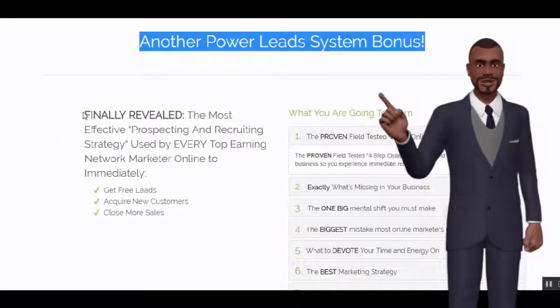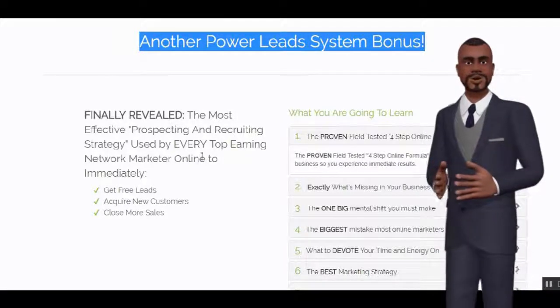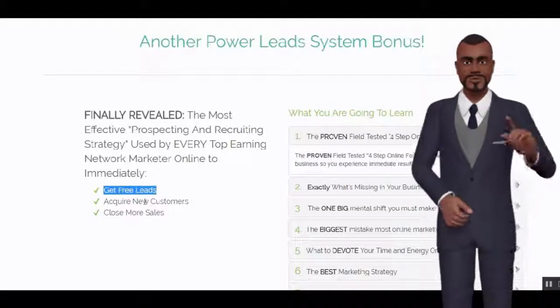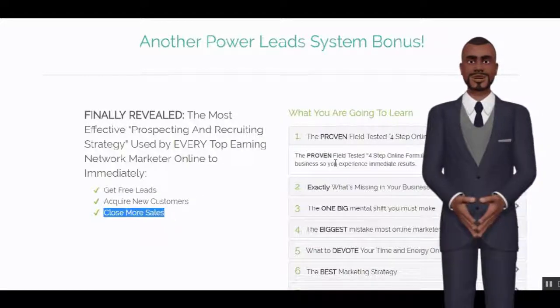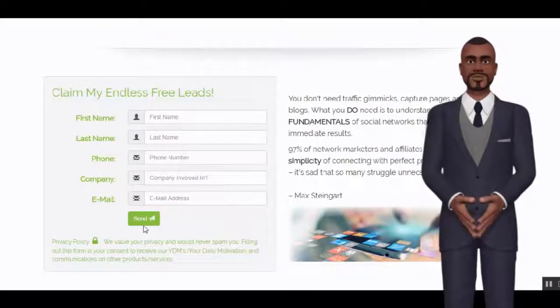This is another Power Leads System bonus. Finally revealed: the most effective prospecting and recruiting strategy used by every top-earning network marketer online — to immediately get free leads, acquire new customers, and close more sales. Simply fill in your details to claim your Endless Free Leads.